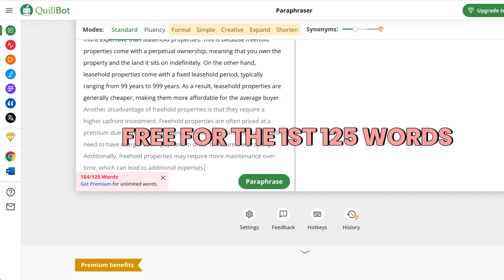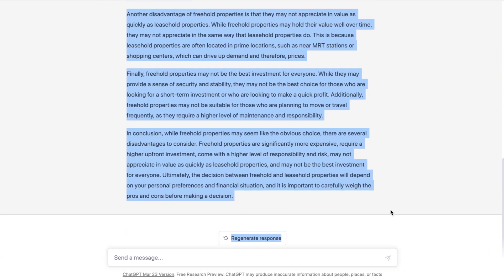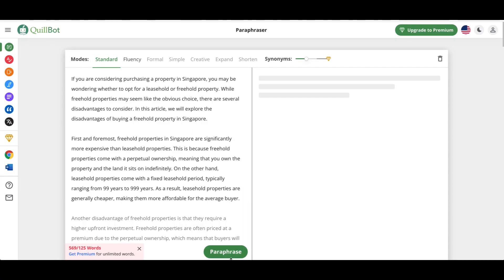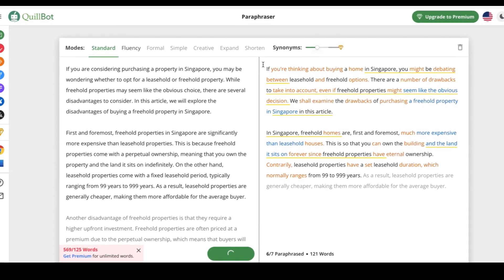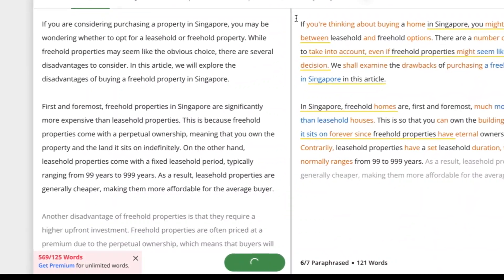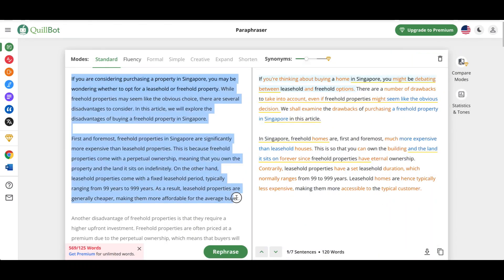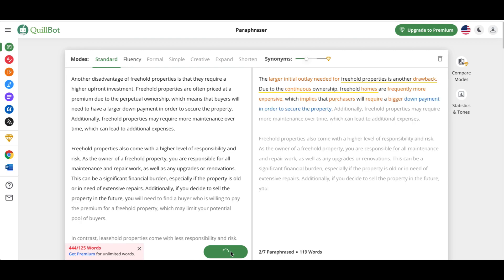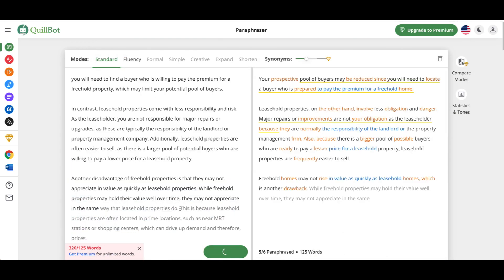I'll be showing you a hack on how you can use the paraphraser unlimited times. Using Quillbot is super easy — all you need to do is copy the contents from ChatGPT and paste it here. This website content generated by ChatGPT has about 600 words. In order to fully paraphrase the whole article, you need to do it paragraph by paragraph. As you can see here, Quillbot is able to only help me paraphrase the first two paragraphs, so you do it two paragraphs at a time, then copy and paste it into a note.